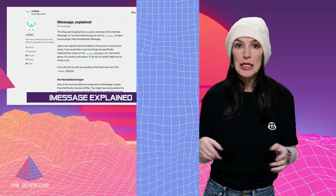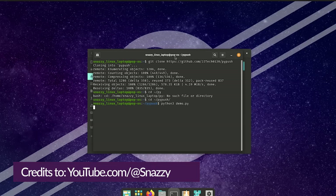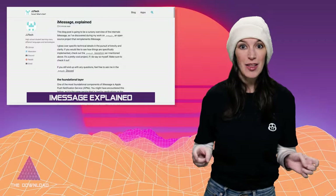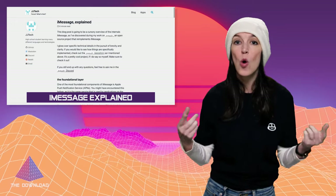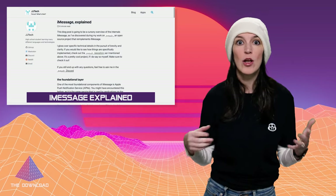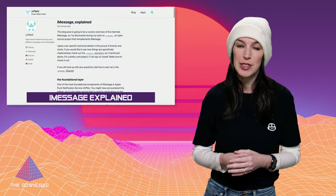Instead, everything is actually going through Apple. I'm sure that this technically violates some terms of service somewhere, but frankly I really don't care. I think this is metal as hell that it exists, and I love that the code is on GitHub. If you want to learn more about how this and Beeper Mini work, I recommend watching a video from my friend Quinn Nelson on YouTube — I've got that link below — or checking out JJ Tech's blog and the Beeper team's blog outlining what they're doing and how it all works. Links for all that are in the show notes and description.